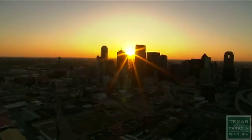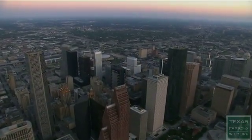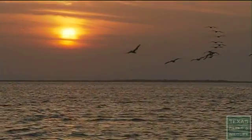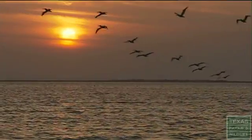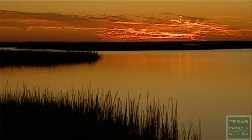At the end of the day, this is about a choice — a choice that we as Texans will make to ensure that we have healthy, free-flowing rivers for generations to come. The beneficiaries will be our kids and their kids. It's a decision that I know we'll get right.